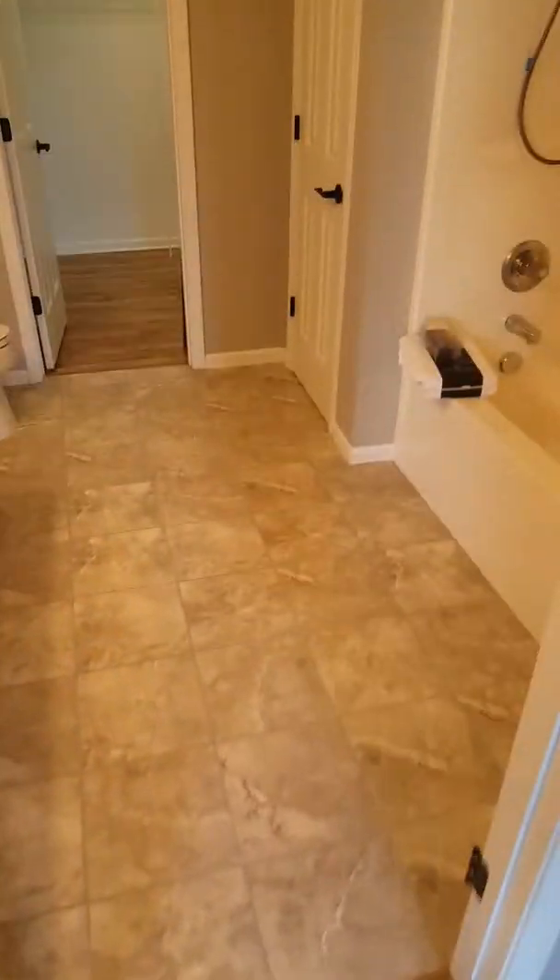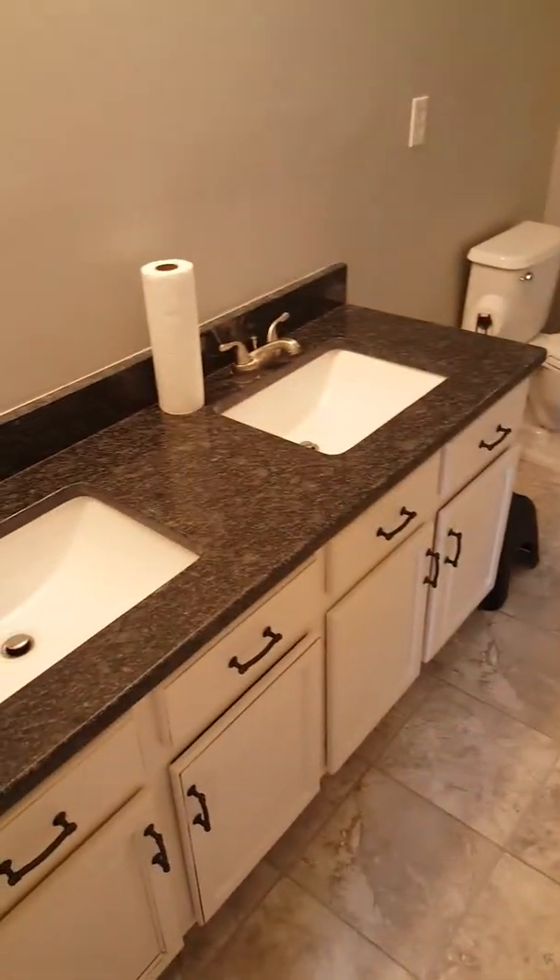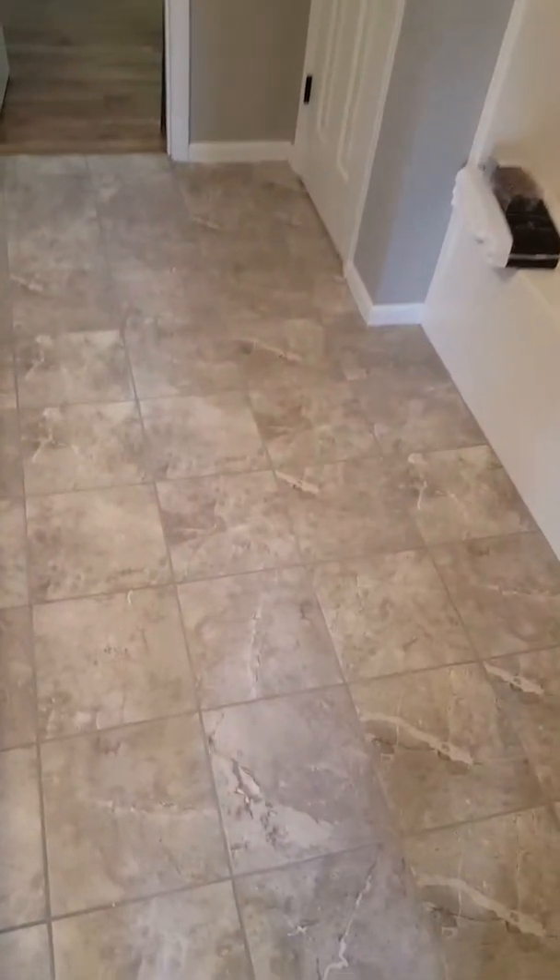Here's your laundry room. Bathroom with real ceramic tile and granite countertops. Here's your master bedroom — it's a big bedroom. Here's your master bath with granite countertops. There is a mirror that will be put back up; he was just repainting. Real ceramic tile throughout.